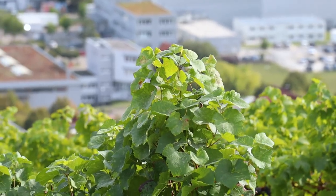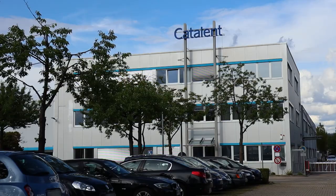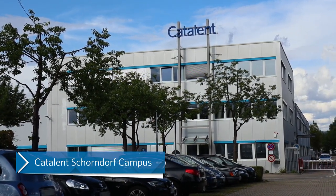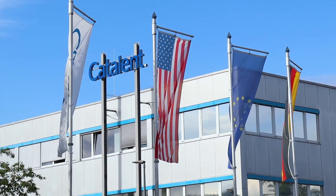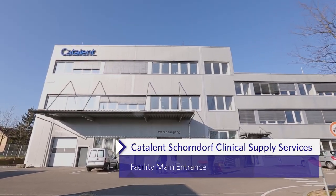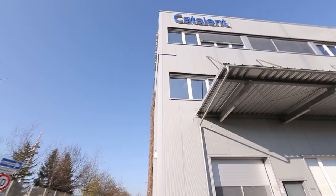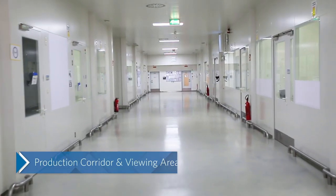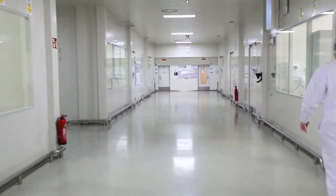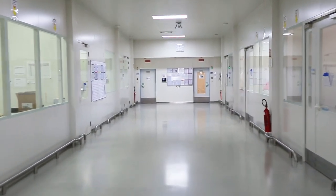The Catalan-Schoendorf site is located in an area surrounded by beautiful countryside and vineyards. The Catalan-Schoendorf campus houses Catalan's oral manufacturing group, responsible for clinical and commercial manufacturing of solid oral dosage forms. The campus also houses Catalan's clinical supply services facility, which provides comprehensive clinical supply support to biopharmaceutical sponsors. Our highly qualified and GMP-trained staff offer sponsors the clinical packaging and labeling services and capacity to meet the requirements of clinical studies of any size, phase, and a broad range of product presentations.